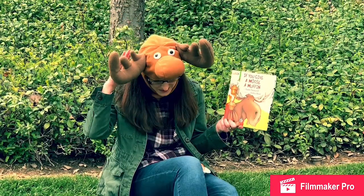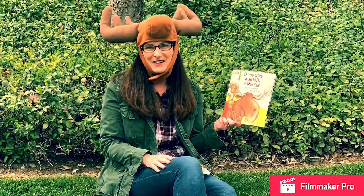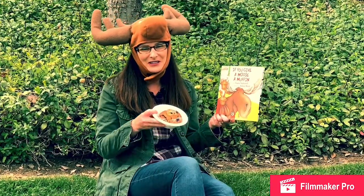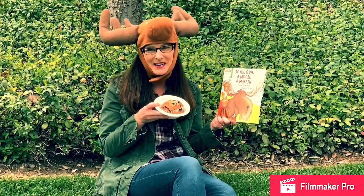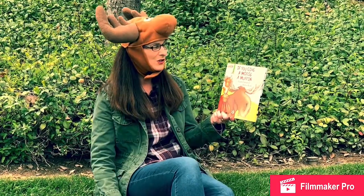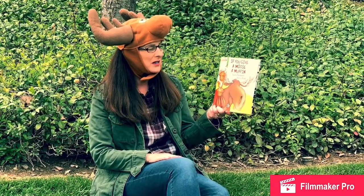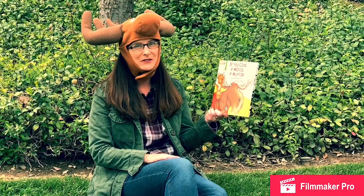Hi boys and girls! I'm Mrs. Burnaby from Easterby Elementary School where I teach transitional kindergarten, and I brought my moose to story time today. Today I'm going to be sharing a story titled If You Give a Moose a Muffin by Laura Nemiroff, illustrated by Felicia Bond.